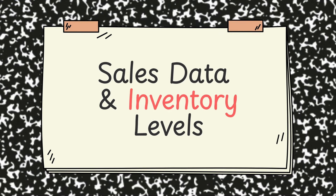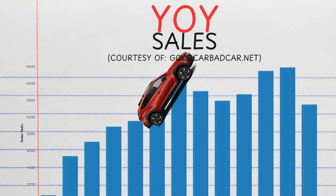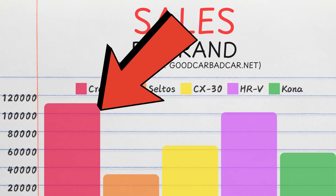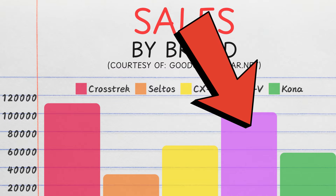Last month Subaru managed to put out about 20,000 Crosstreks on the road, bringing its year-to-date sales to a whopping 115,000 total sold. I do think they'll beat last year's 159,000 by quite a bit. Crosstrek sales are just flying straight into the sky compared to its main rivals — Subaru is blowing them all away, with Honda coming in at a close second with a bit over 100,000 HRVs sold.